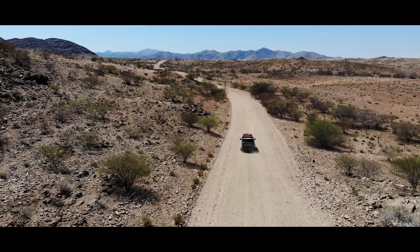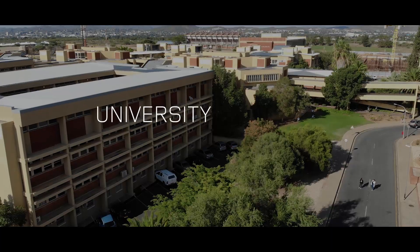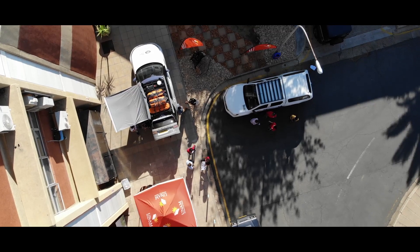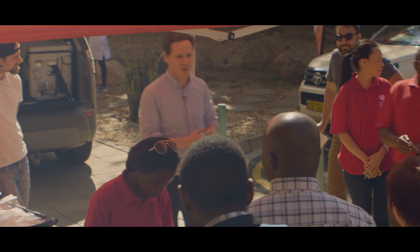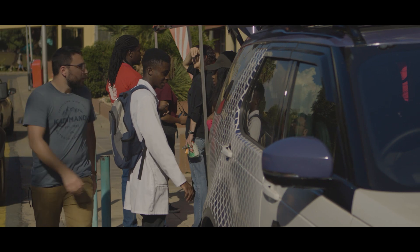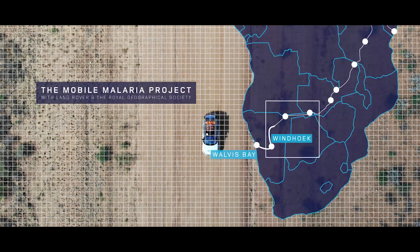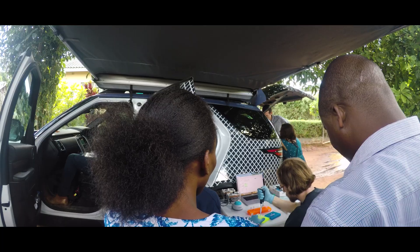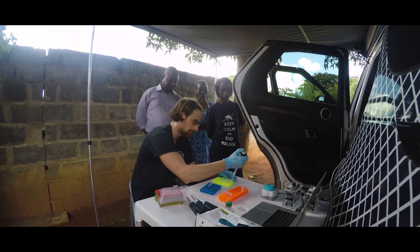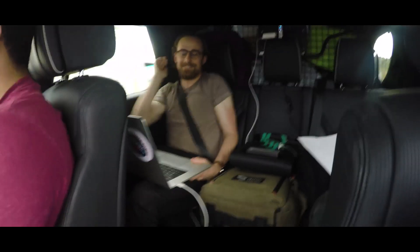The journey started in Walvis Bay and from there we travelled to Windhoek. We're the Mobile Malaria Project — Jason and I are geneticists, and Isaac is a medical doctor. What we have in the back of our car is a portable genetic sequencing lab. We started to use the mobile lab in lower-resource settings and managed to run the genetic sequencing machine for the first time in the back of the car.